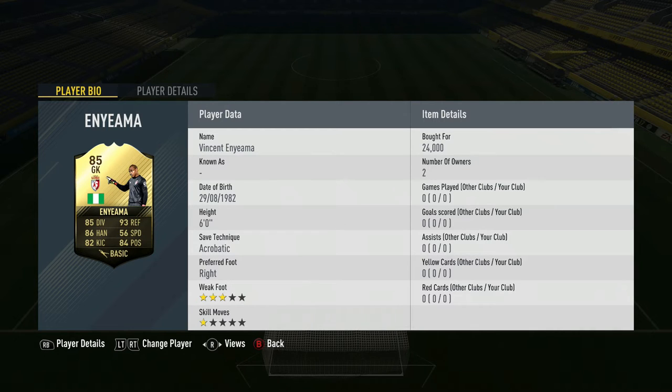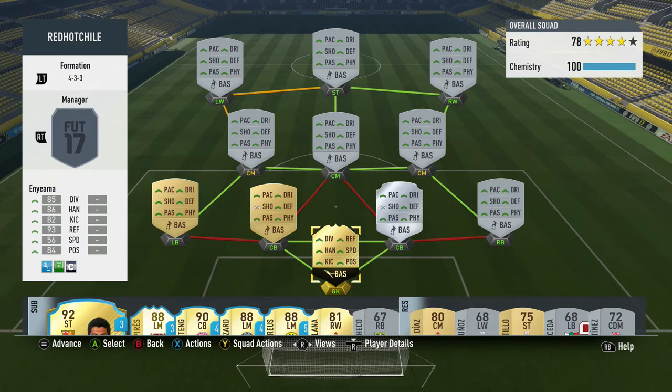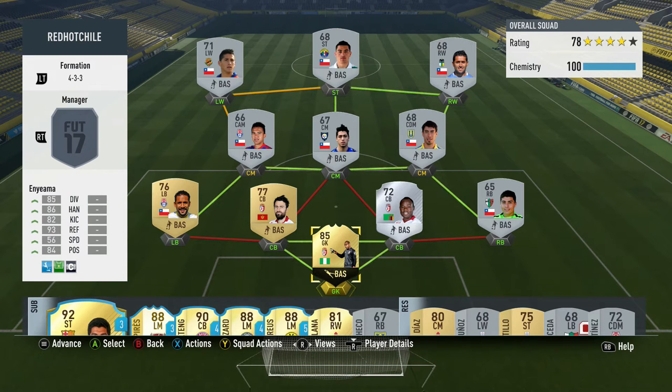Now as you can see we've got Vincent Nyama on screen, looking absolutely beastly. He has 93 reflexes, cost me 24,000 — but is this guy the best keeper in FIFA? That's what we're going to find out. As you can see he's on 10 chemistry, team chemistry is 100, so let's see how this guy performs.